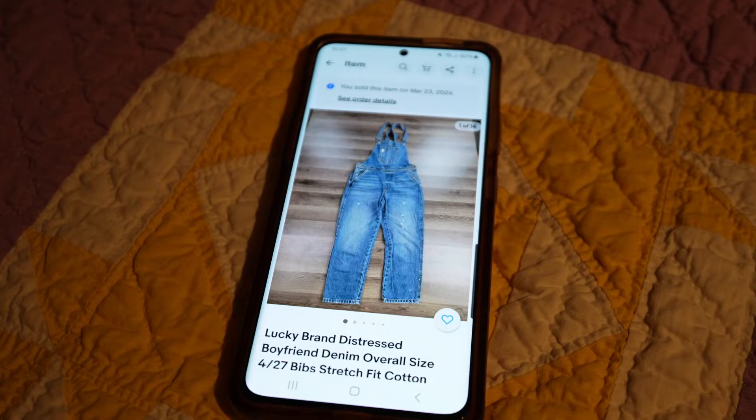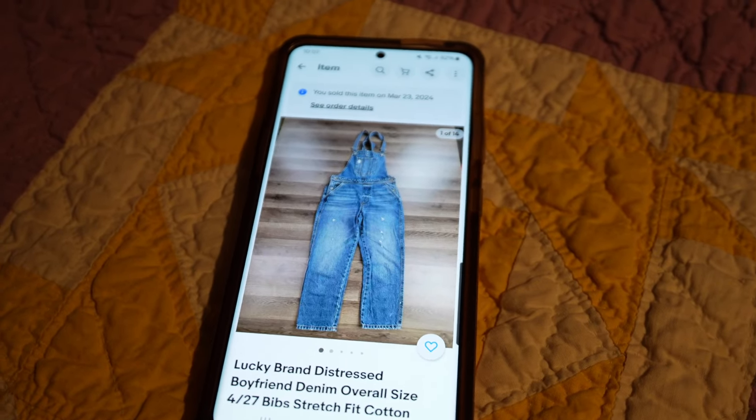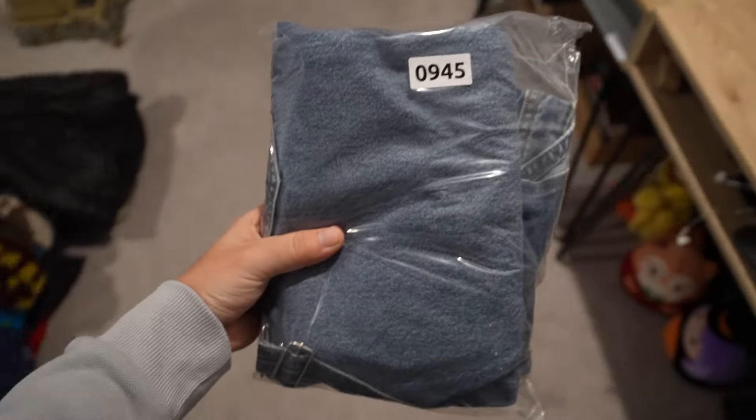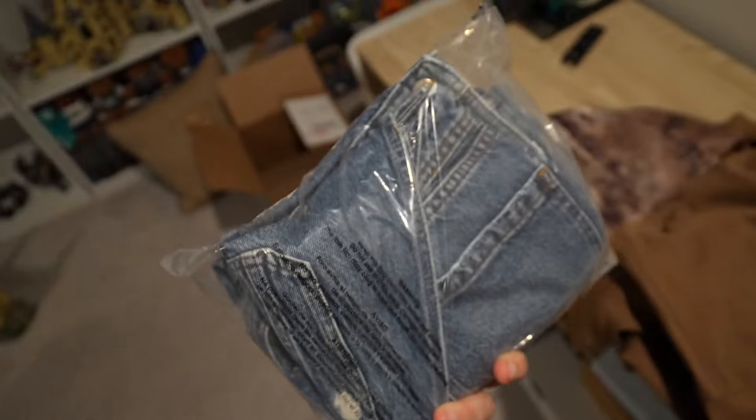These are Lucky Brand denim overalls. They were really cute. Those are going to be in bag number 945, which I already pulled. Pretty solid item there — didn't weigh a ton and these did sell for $30 plus shipping.